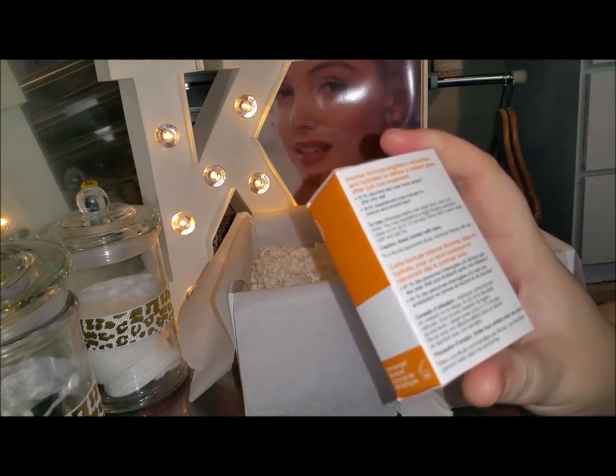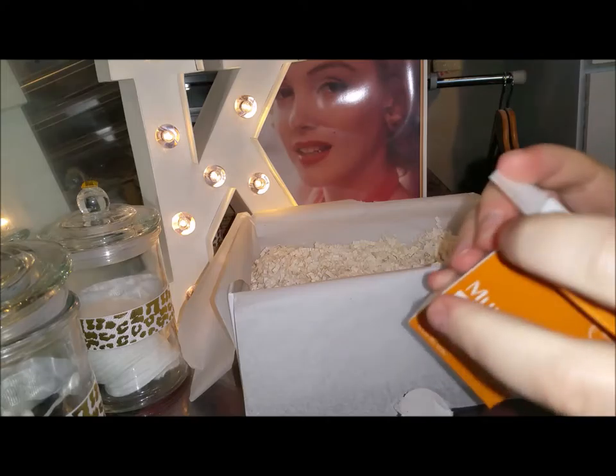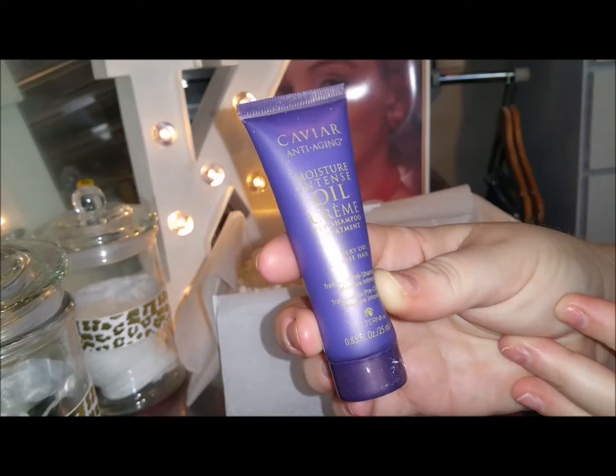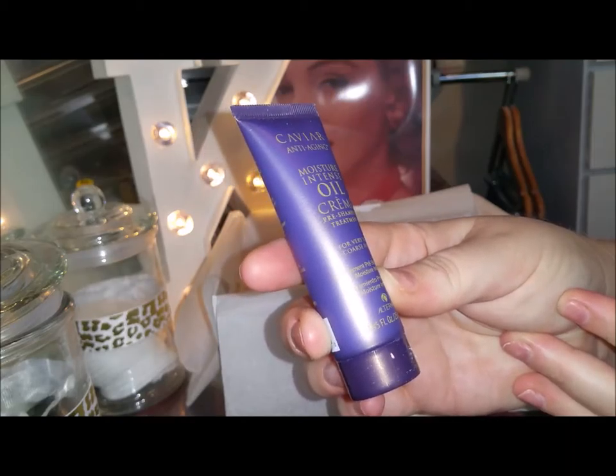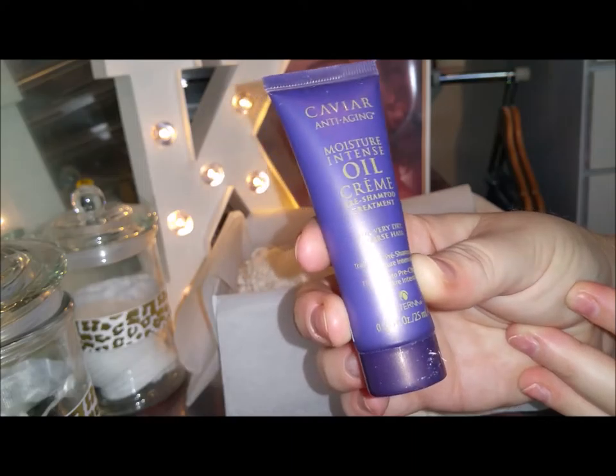The next product is the Murad Intensive C Radiance Peel. It says it's an intense formula that brightens, smooths, and hydrates to deliver a radiant glow after just one treatment. This is a sample size.